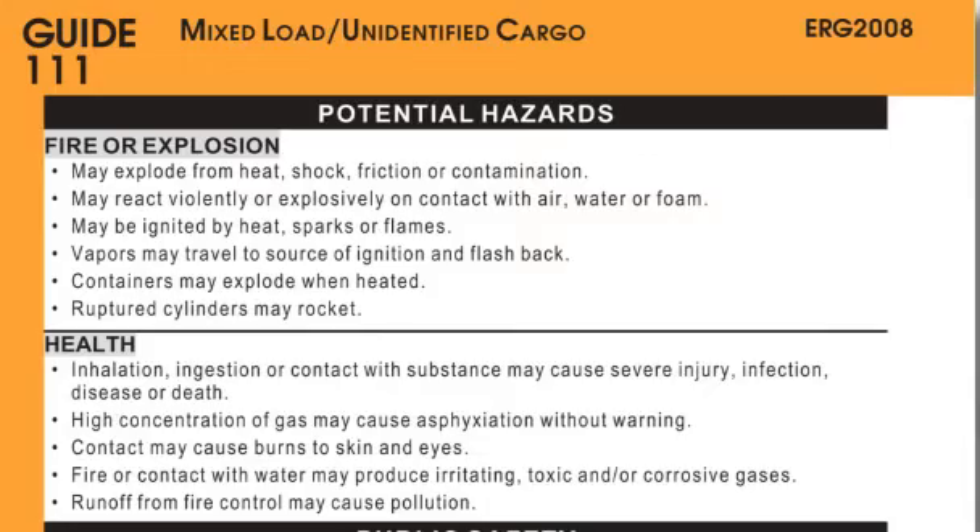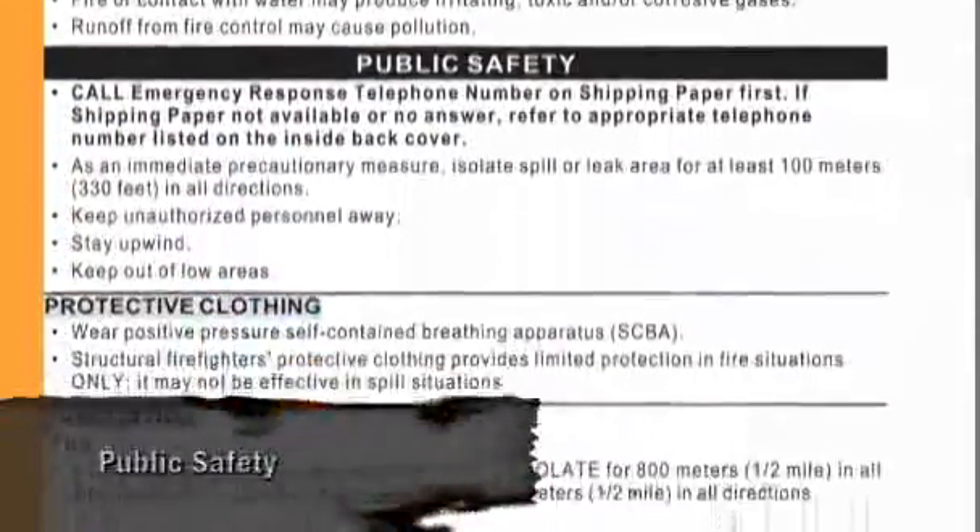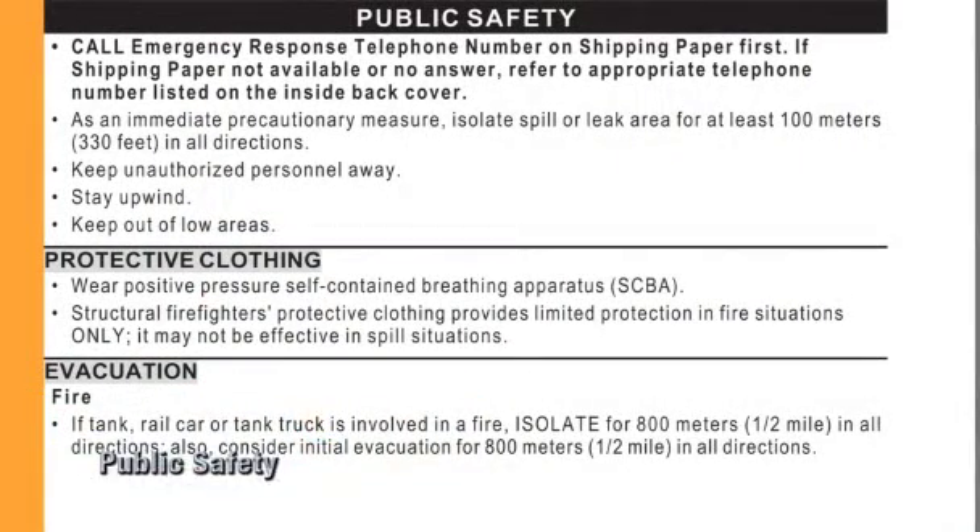This section can help determine how to protect responders and exposed persons. The Public Safety section provides evacuation distances, recommended protective clothing, and respiratory protection for each hazard.